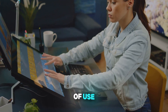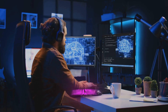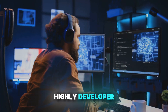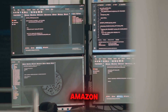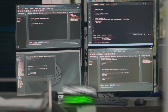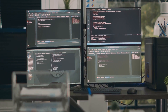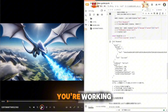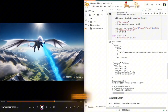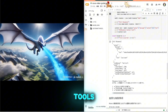Ease of use is another area where Nova excels. The models can be accessed through the Amazon Bedrock console or APIs, making them highly developer-friendly. Amazon also provides detailed Python examples, helping users integrate these models into their workflows with minimal effort. Whether you're working on real-time applications, batch processing, or high-volume workloads, Nova offers the tools you need to succeed.